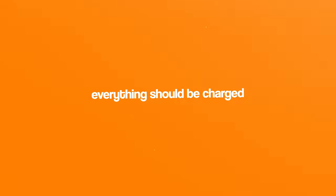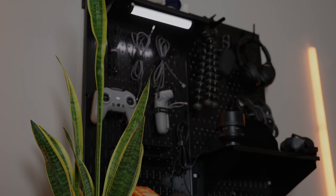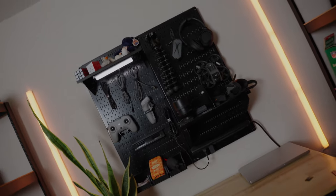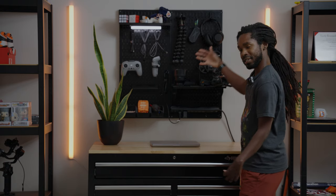Every morning, everything should be charged. I really do like this wall setup mainly because it's modular, and I've changed it since making that video, but it's relatively the same. I'll probably change it again in the future as I get more things.